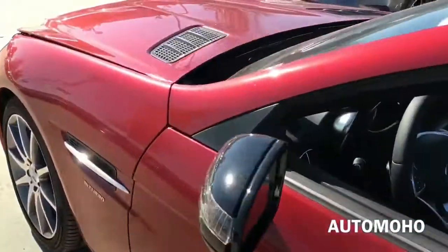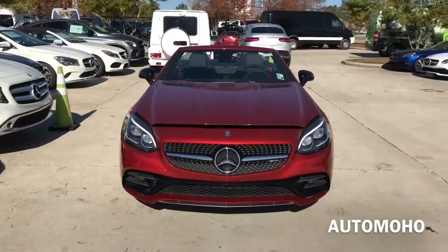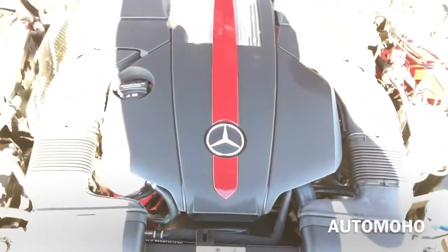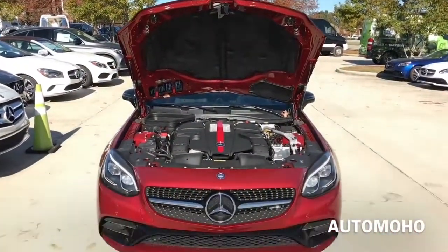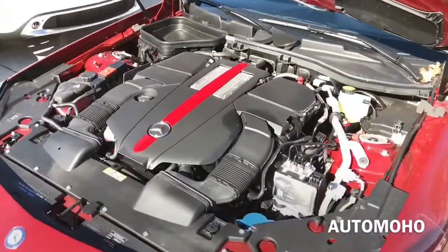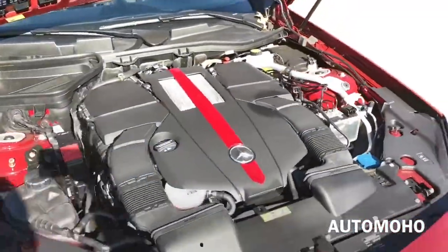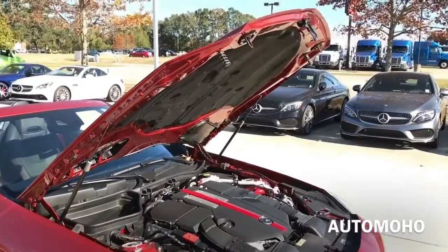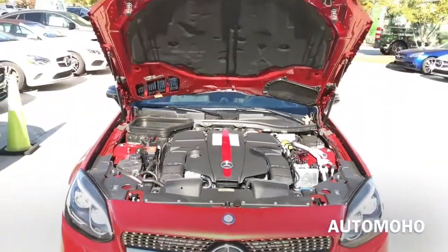Now let's pop the hood and see what the 2017 SLC 43 AMG has to offer. Under the hood is a 3.0-liter V6 bi-turbo engine with direct fuel injection, paired with a 9G Tronic automatic transmission with steering-wheel-mounted paddle shifters that deliver quicker gear changes in manual mode. It also comes with an eco start-stop system. It pushes out 362 horsepower and 384 pound-feet of torque, hits 0 to 60 in just 4.6 seconds, and is electronically limited to 155 miles per hour. EPA estimated fuel economy is 20 city, 29 highway, and 23 combined. Very impressive engine.